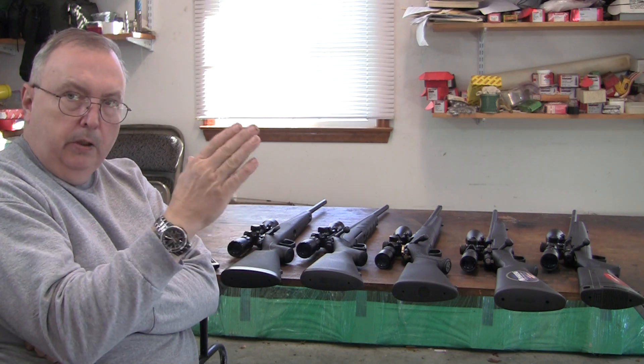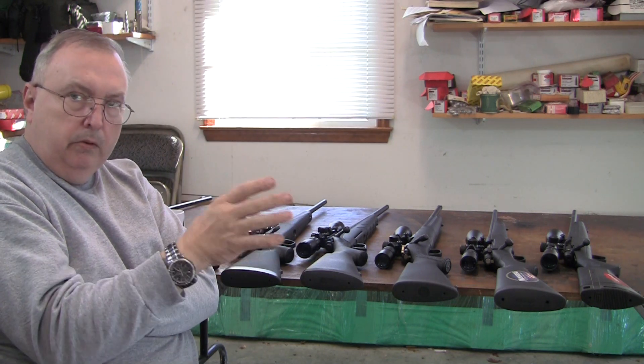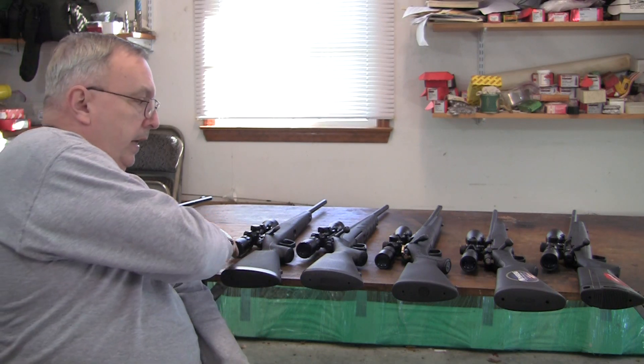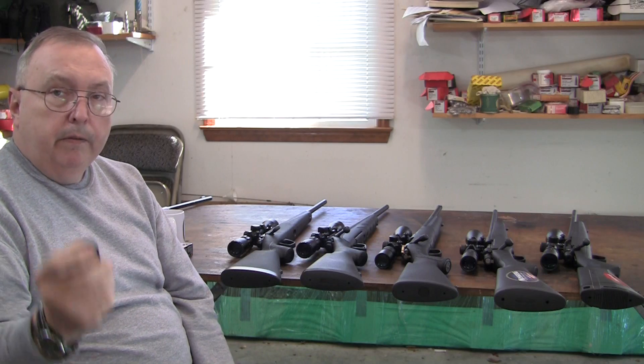I'll put little cards — they'll pop up and they'll all be connected so you can find them. I hope you enjoy it and find it informative. Thank you.